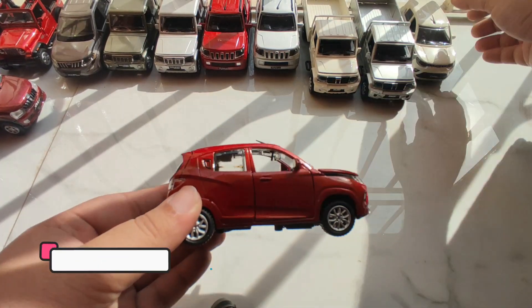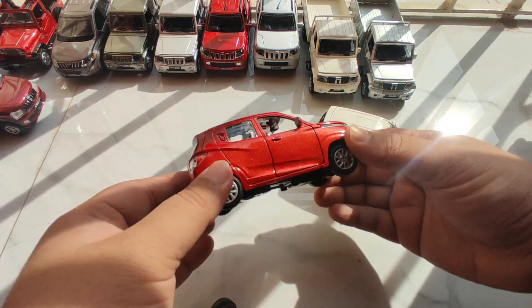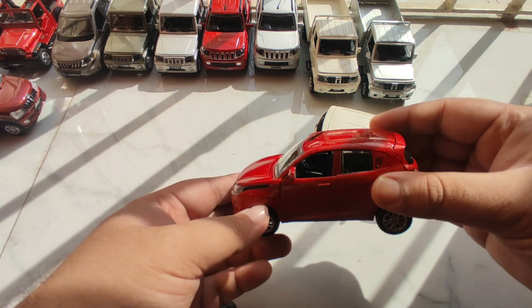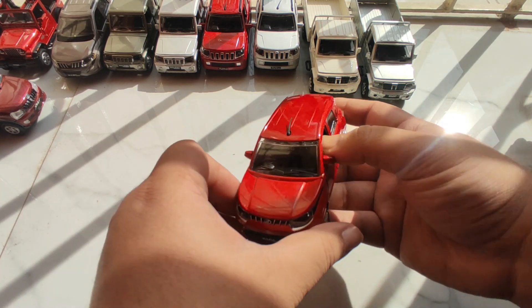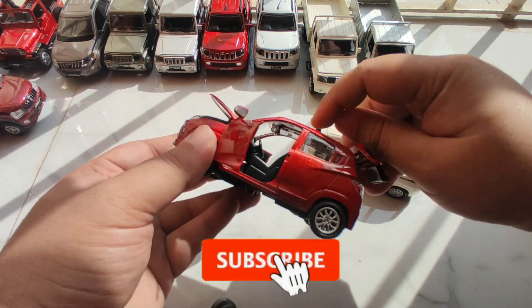Here is our first car which is the KUV100. I have this car in two shades, one in diamond white and one in sunshine red. Both these cars look very well detailed. All of these cars are made in 1x32 scale and all of them come with four openable parts like two openable front doors, one bonnet and one boot.